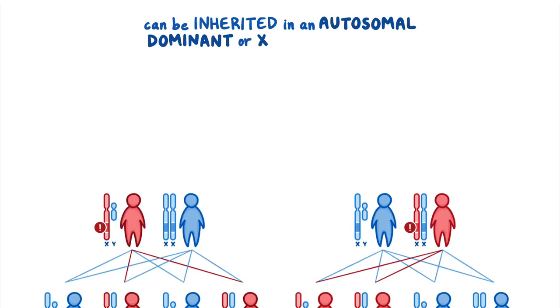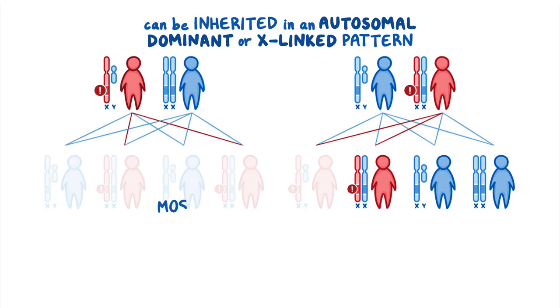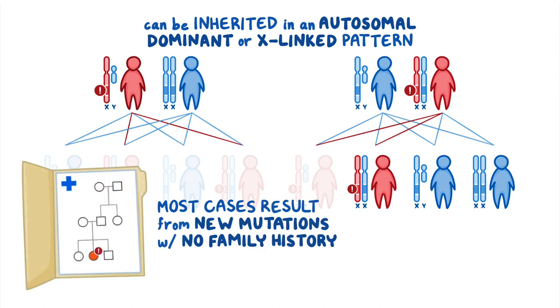Cornelia DeLange Syndrome can be inherited in an autosomal dominant or X-linked pattern; however, most cases result from new mutations and occur in people with no family history of the disease.